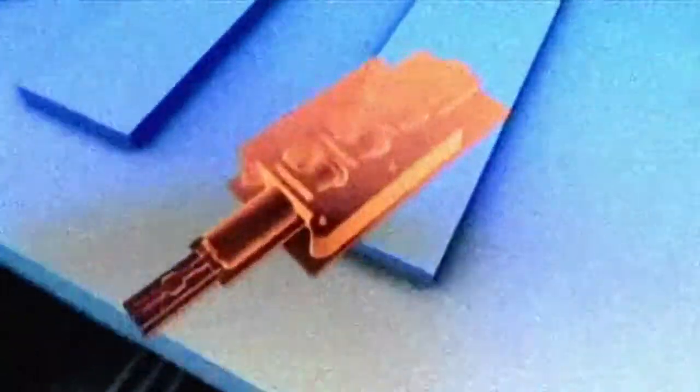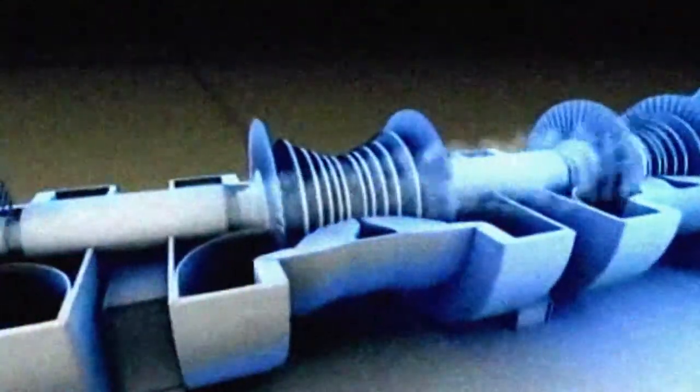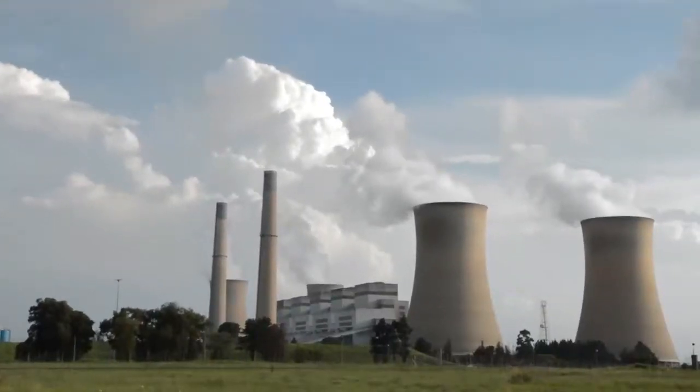This incredible heat warms up the boiler tubes which are filled with water. The water is then evaporated, and this highly pressurized steam powers the turbines, which in turn generate electricity. This steam does not contain fly ash.